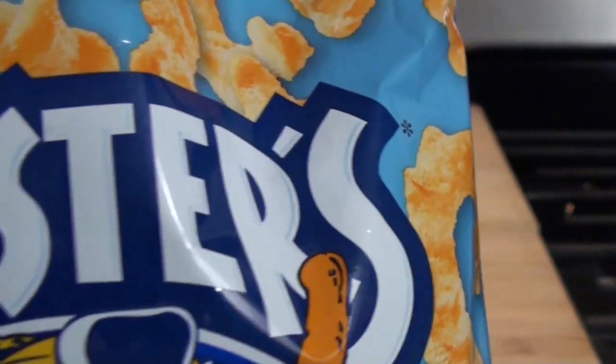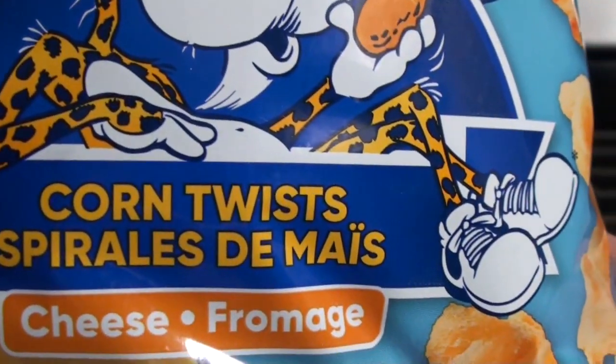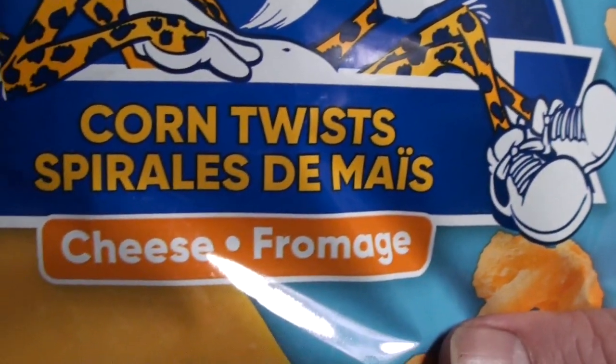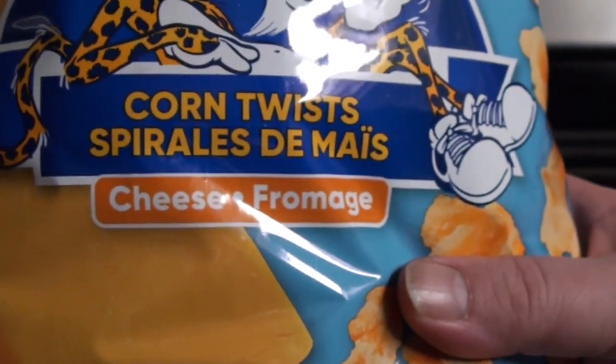And this is the Chesters — Chester Cheetah. He's got another gig, he just doesn't make the Crunchies and Puffs. He makes the Corn Twists also. I think there's a regular flavor of these also. He does popcorn too.